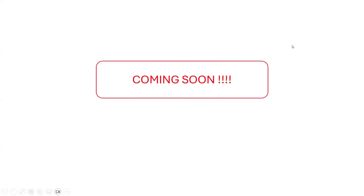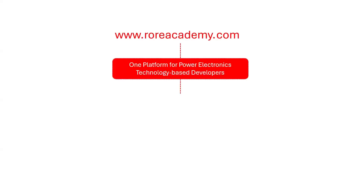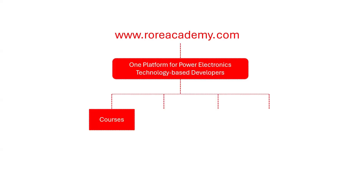We have a great announcement to make. Coming soon, we will launch a platform for Power Electronics Technology-based developers. Introducing the brand new www.roriacademy.com. This will be a first online platform where the design, development, and prototyping of Power Electronics-based systems and products will be learned and ideas shared through on-demand courses,